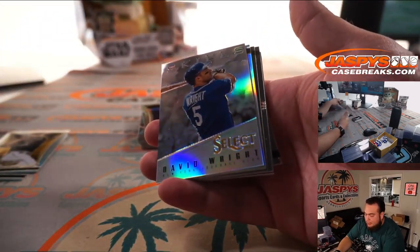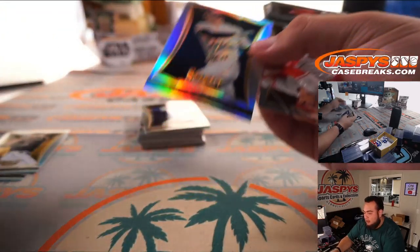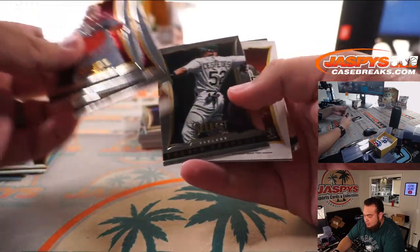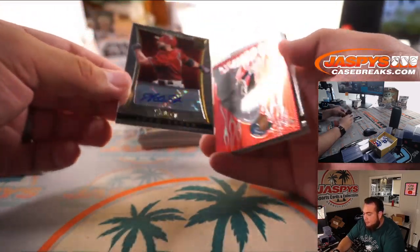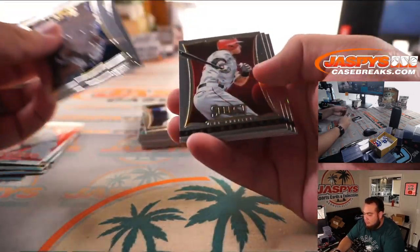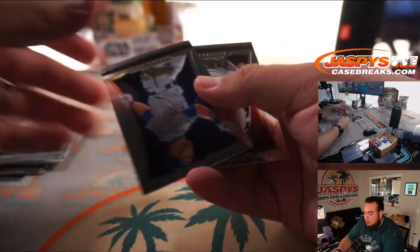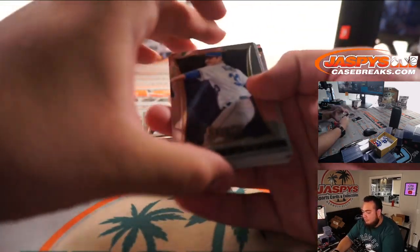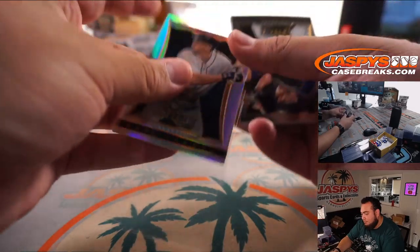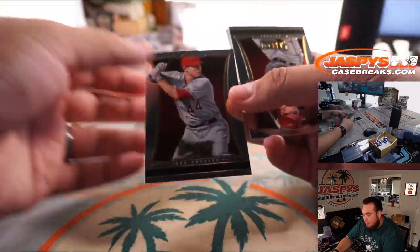First one we got is David Wright Skills — girls only want guys who have great skills. Evan Longoria, silver. Little Chase Utley. Autograph is Adam Eaton to 500, for Arizona. Randy Johnson silver. Another silver coming up — Raul Ibanez, Seattle. Mark Trumbo.